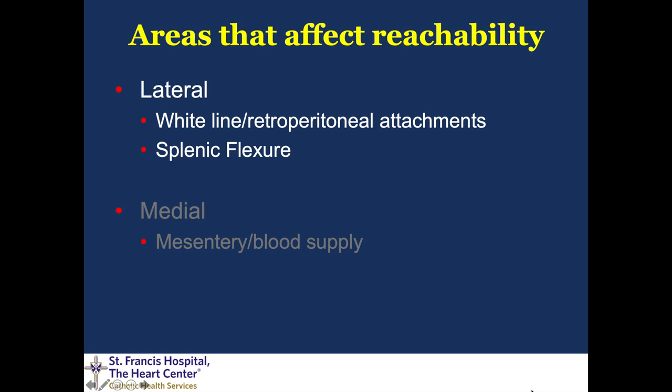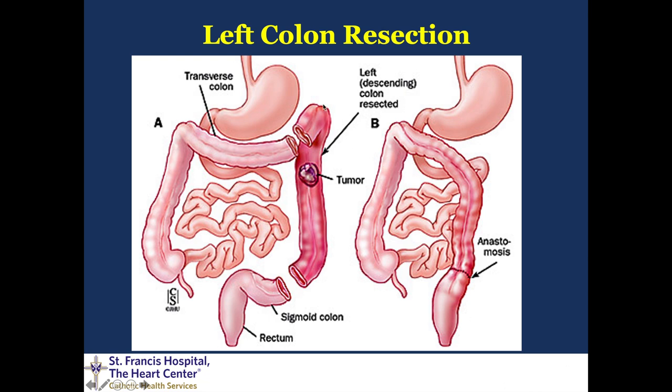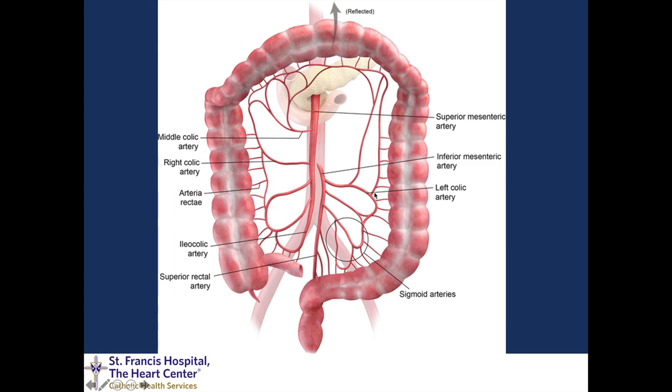When we're doing a mobilization for a left colon resection it's important that we do medial and lateral dissection — it doesn't matter what you do first as long as it's all done. Laterally we focus on the white line and the retroperitoneal attachments, including taking down the splenic flexure. Our proximal colon is supplied by the SMA with the ileocolic, right colic, and middle colic branches, and our distal colon is supplied by the IMA with the left colic and sigmoidal branches.